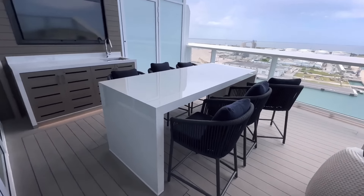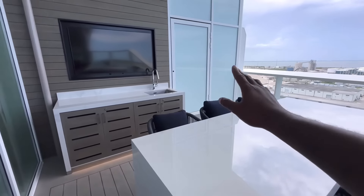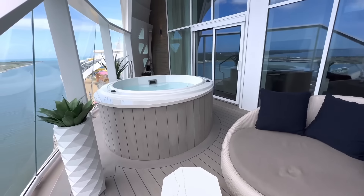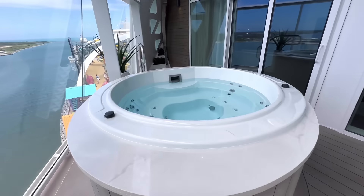Let's go ahead and check out the balcony. They have a table here that seats six, a sink, and a TV. On this side, you have a seating area and, of course, a personal hot tub.